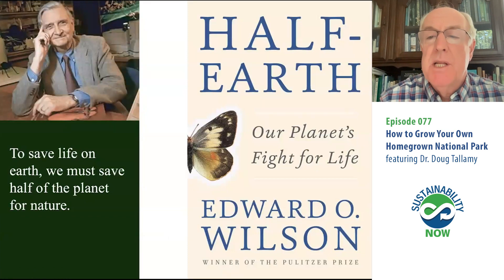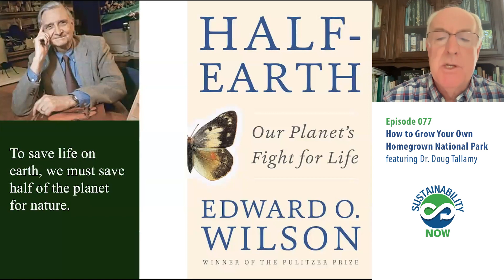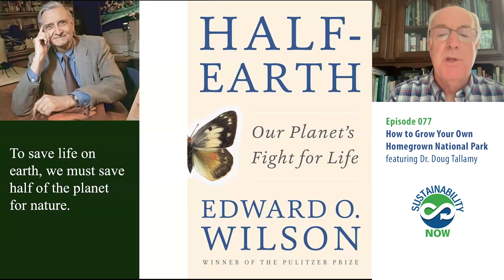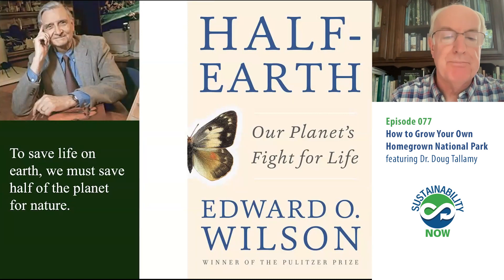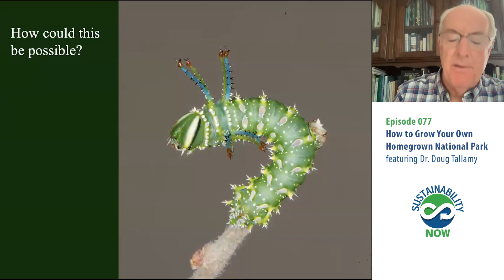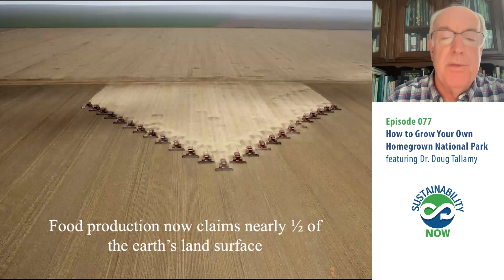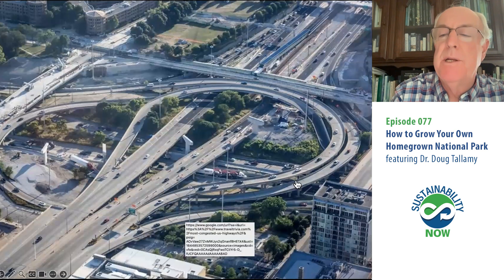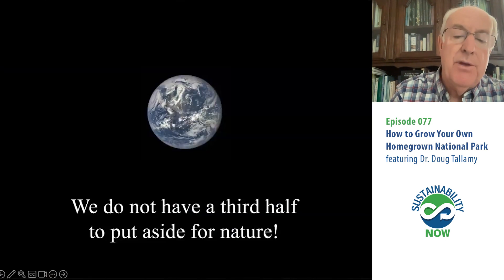E.O. Wilson, the famous entomologist at Harvard who died the day after Christmas two years ago, was concerned about the loss of species throughout his entire career. In 2016 he wrote Half Earth: Our Planet's Fight for Life, with one simple message: if we're going to save life anywhere on planet Earth, we have to save functioning ecosystems on at least half of the planet — or it's going to disappear everywhere, including humans. But he didn't spend much time telling us how to achieve that. The problem is, half of terrestrial Earth is already in some form of agriculture, and we have 8 billion people in the other half. We don't have a third half to put aside for nature.